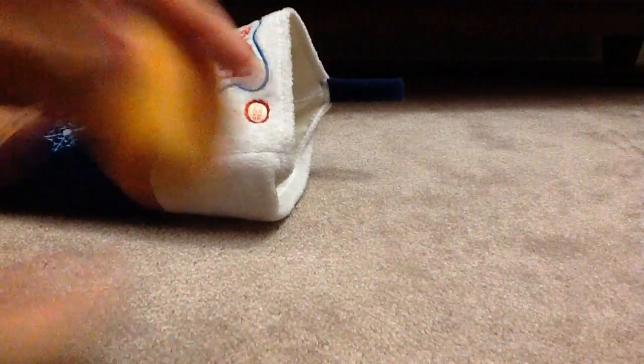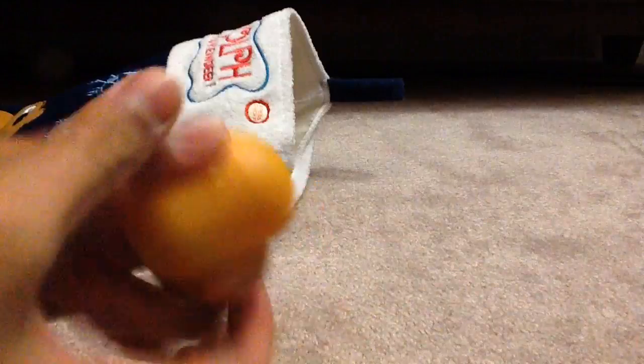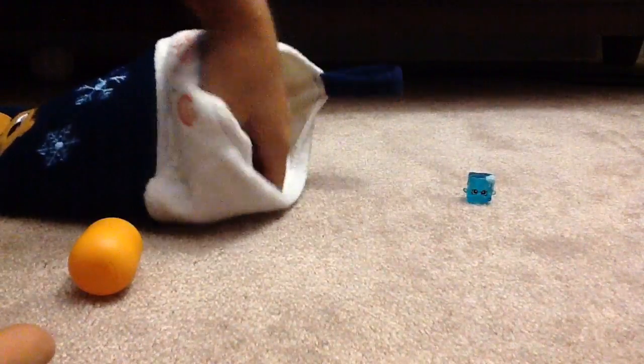Alrighty, so we got a Kinder Egg. Don't know what's inside — let's open it up. We got this Ice Cube Shopkin, which is really awesome.